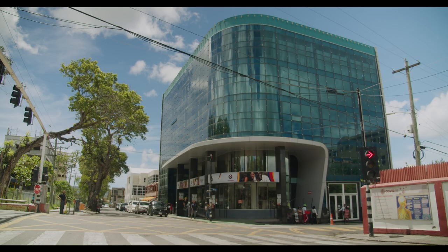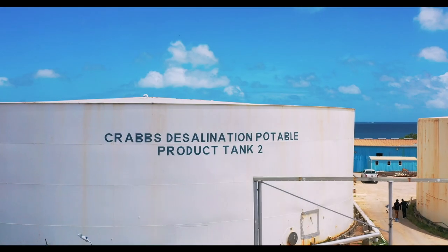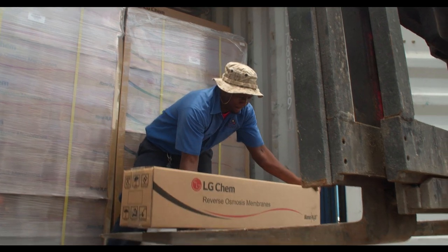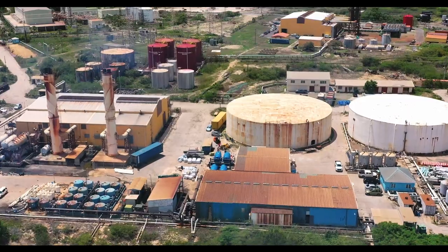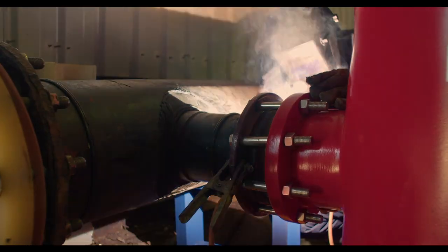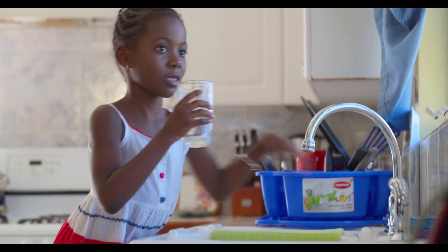"Necessary for Life" is the theme that describes the responsibilities of APUA best, as they provide utilities that a modern society depends on to function. In this series, we will focus on water — where it comes from, and all that is required in supplying our population with enough to meet our requirements.